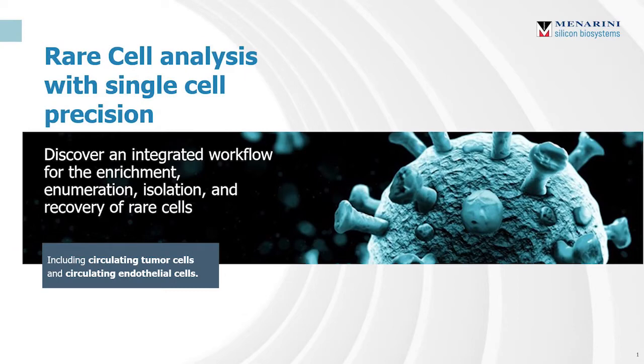At Menarini Silicon Biosystems, our expertise is rare cell analysis with single cell precision. We have an integrated workflow that allows researchers to enrich, enumerate, isolate, and recover rare cells — from circulating tumor cells for liquid biopsy to circulating endothelial cells, which may shed new light on COVID-19.